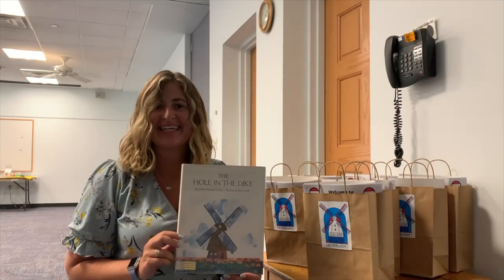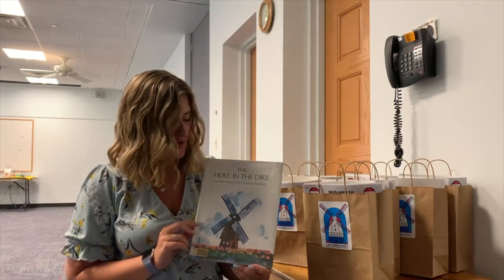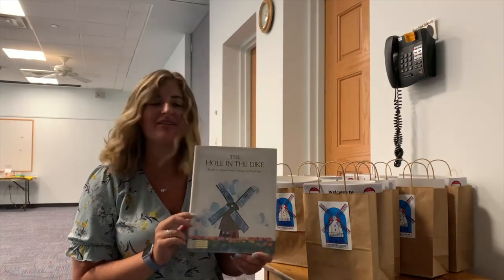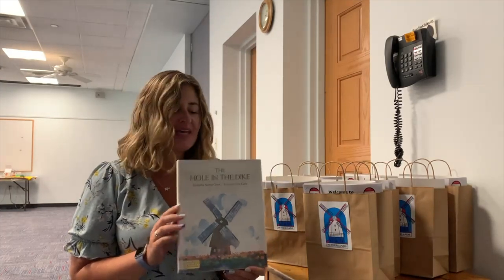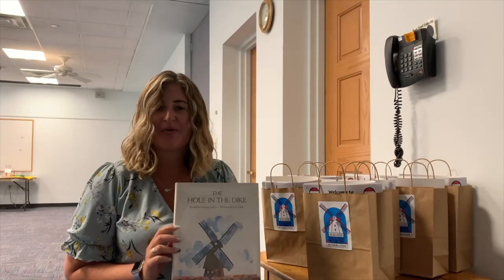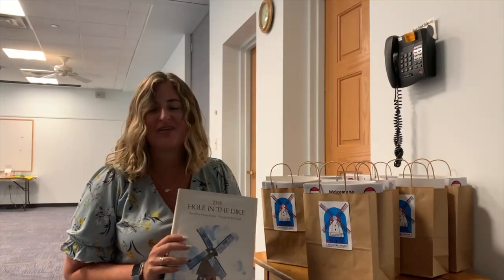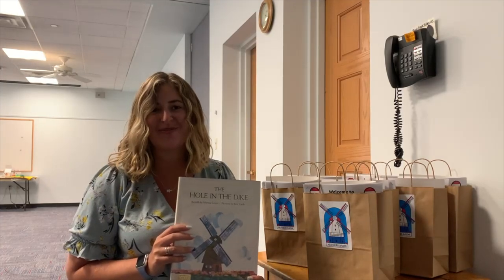Hi everyone, I'm Miss Allie, and today we're going to be reading The Hole in the Dike, retold by Norma Green and illustrated by Eric Carle. This story is part of our Passport to Our World. Welcome to the Netherlands kits that you can pick up this week in the children's room.